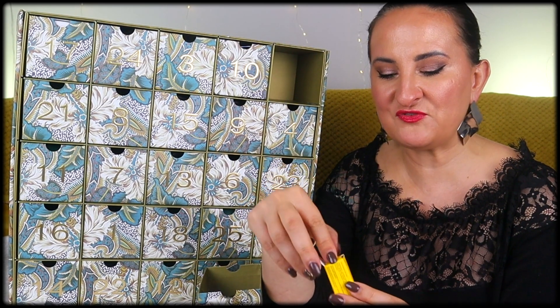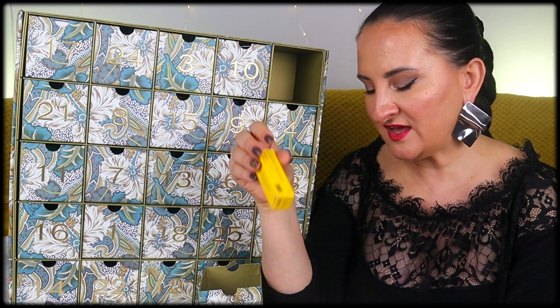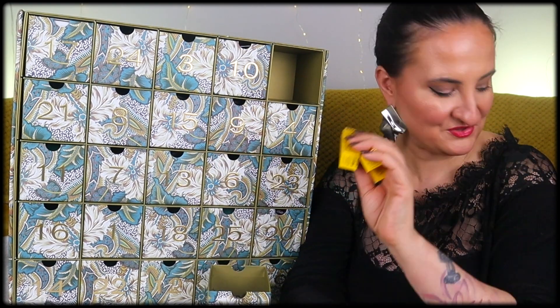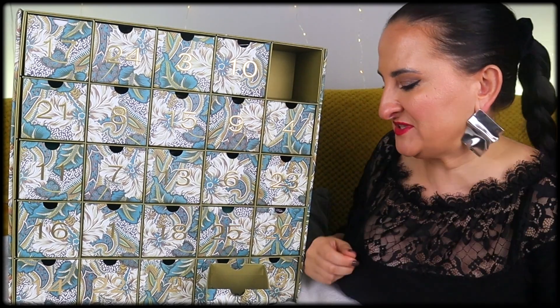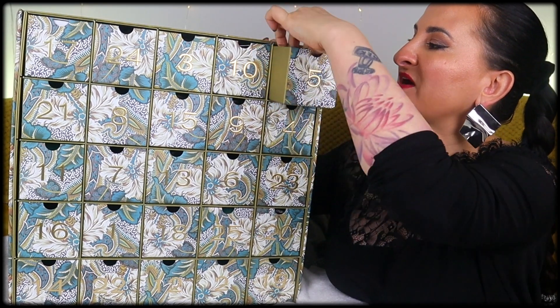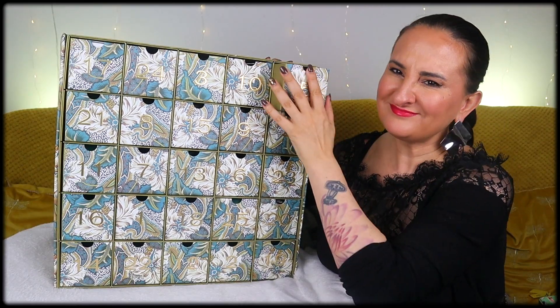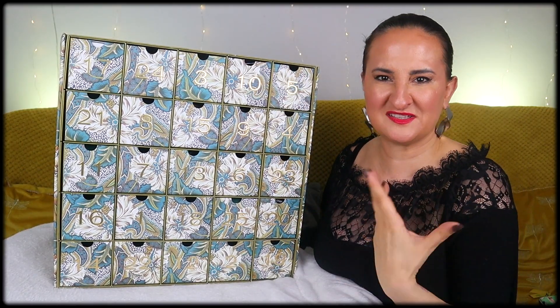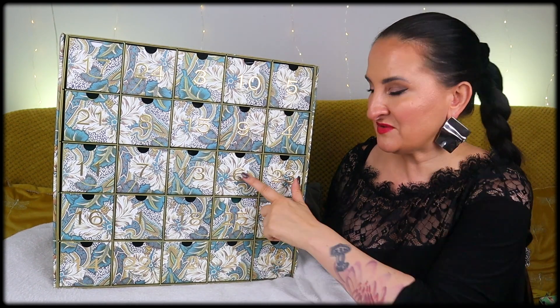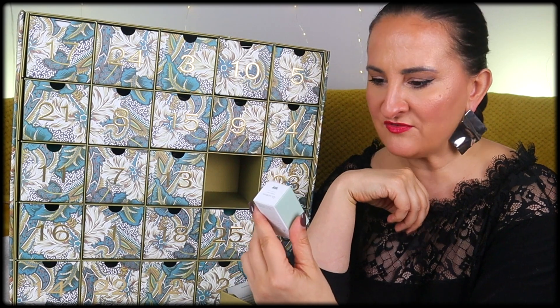I'll keep it for warmer days — at least I like it. I feel a little disappointed I didn't get all three; two of the Mango ones is not ideal, but this isn't the most important product in the box. Number six is here: Olivarium Bath Oil, 15 mils.